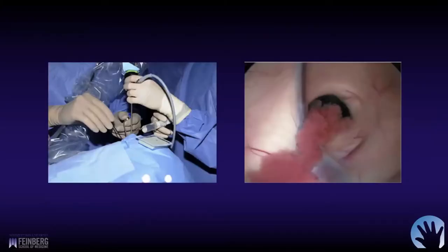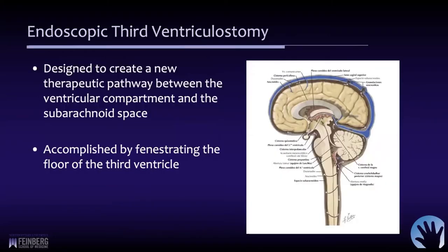I want to shift gears now to some endoscopic procedures, really the endoscopic third ventriculostomy and its role in pediatric hydrocephalus. This is a great way to deal with non-communicating hydrocephalus. The indications are beginning to expand more into some of the communicating types of hydrocephalus. The procedure itself creates a new pathway between the ventricular compartment and the subarachnoid space.